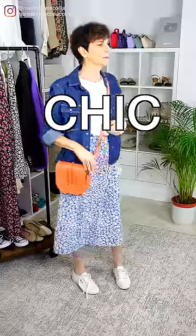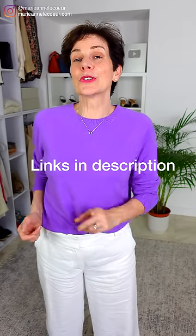Bonjour Frenchic Ladies! Can you look chic in Uniqlo? I bought some basic pieces to answer this very question, but you'll have to stay to the end for my final verdict. Let's get straight into it.